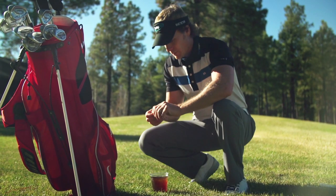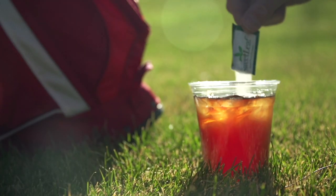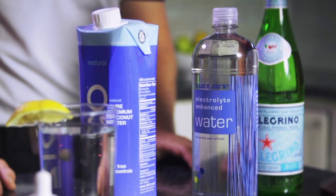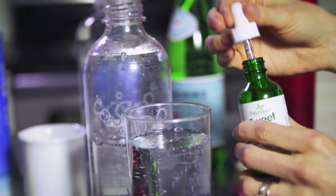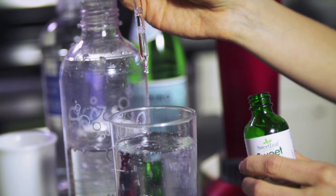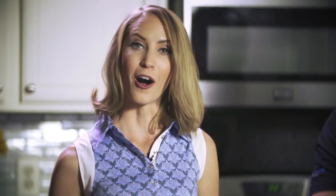Avoid drinks with added sugars. For a healthier alternative, try iced tea sweetened with a packet of stevia. Choose electrolyte-enhanced water or plain coconut water over sports drinks. Replace soda with carbonated water and flavored stevia — you can even make your own carbonated water at home. Naturally sweetened soda also provides a healthier option for satisfying carbonation cravings.